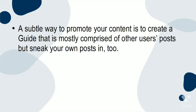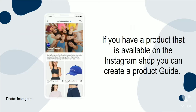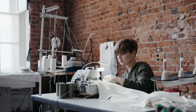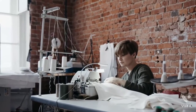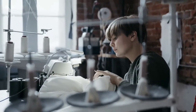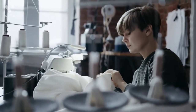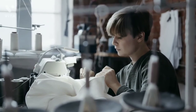A subtle way to promote your content is to create a guide that is mostly comprised of other users' posts, but sneak your own posts in too. This will not look like self-promotion, and it will include your content amongst other popular, reputable, and valued creators. If you have a product available on the Instagram shop, you can create a product guide explaining your product — perhaps the manufacturing process, your inspiration, the benefits, why you chose certain elements, and why it is perfect for your audience. You can even create a behind-the-scenes guide to further highlight your product.